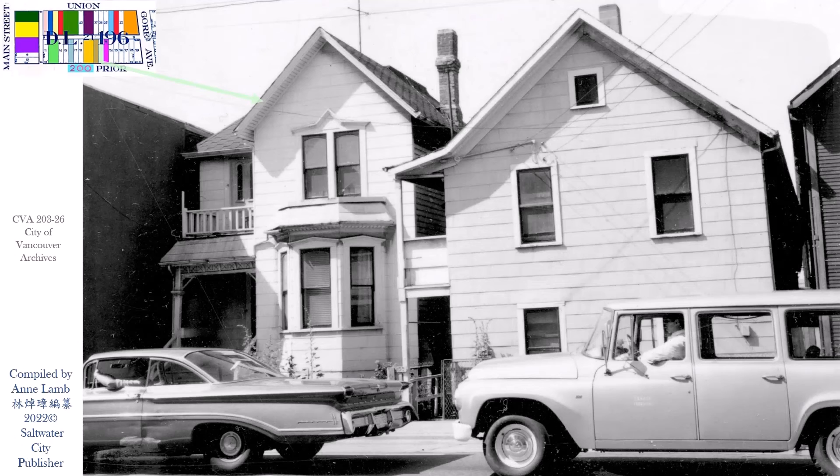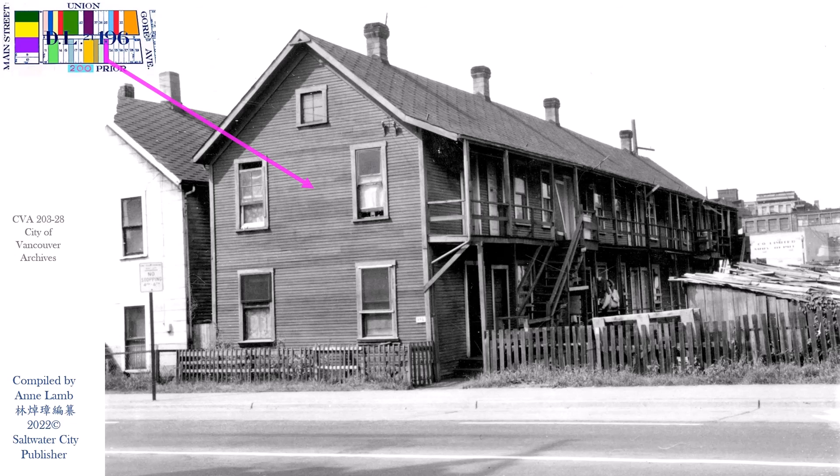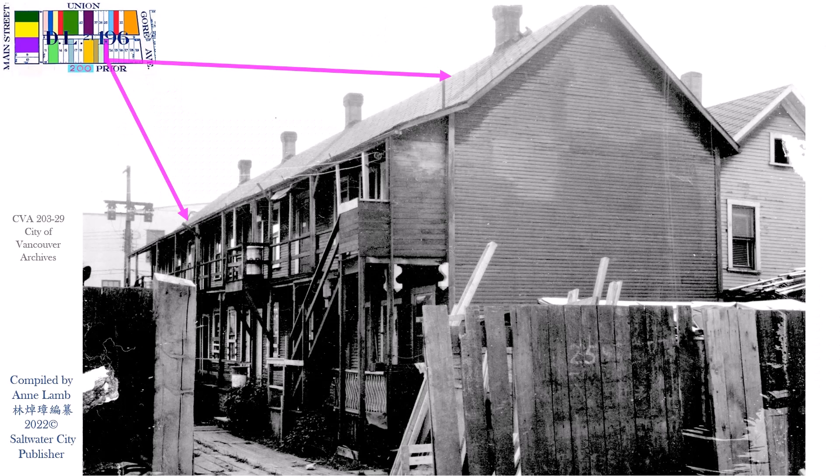Prior Street 255, and the back of Prior 255. Prior Street 259, owned by Chinese, called 'Cabins' — similar to a rental apartment. And the back of Prior 259's premises.